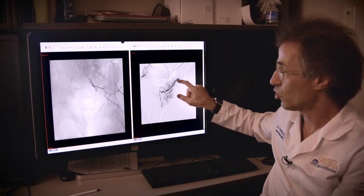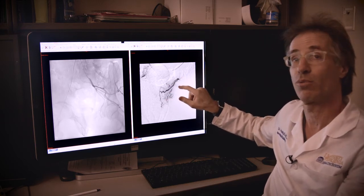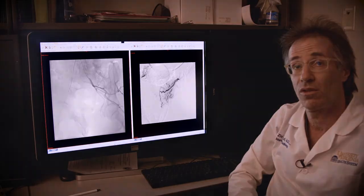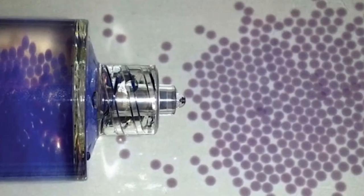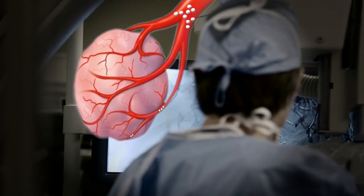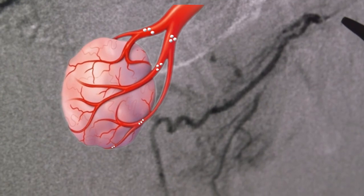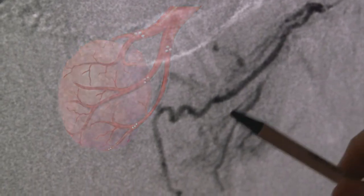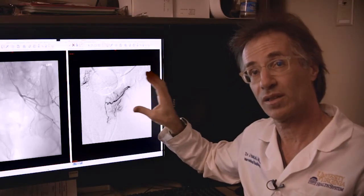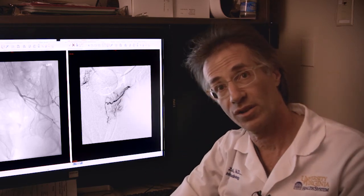Now we're very deep down in the artery that really just supplies the prostate. We recognize that this is what it is, and this is our point where we're going to inject the blocking particles. The injection of these microscopic, tiny little ping pong balls, if you will, are injected under live imaging. We can see them go in until we've stopped the blood flow to the degree that we want. That's the thing that cuts off the blood supply and causes the prostate to gradually shrink over time.